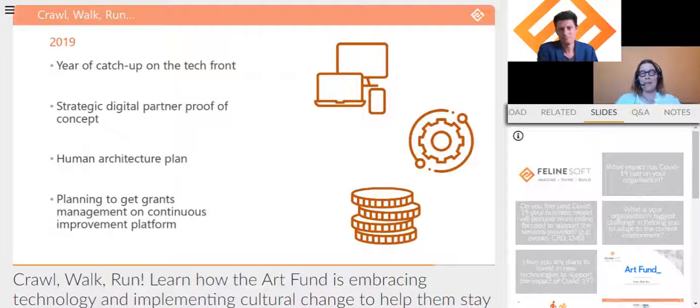Another key piece that kicked off in 2019 was grants management. We really wanted to get our grants management piece onto a continuous improvement platform — it's the remaining key element of our tech stack that we want to be able to evolve. It's currently built out of what is essentially a finance platform, so the tech providers are not really continuous improvement oriented, and it's getting left behind. We were keen to pursue continuous improvement across the board.